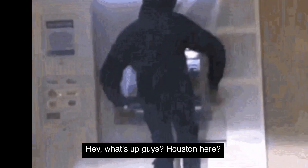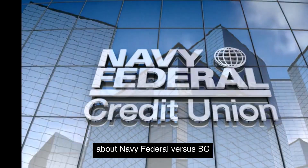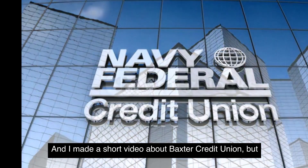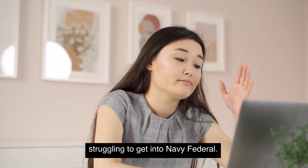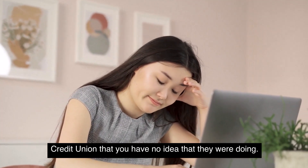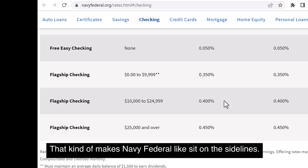Hey, what's up guys? Houston here. Let's talk about Navy Federal — specifically Navy Federal versus BCU, Baxter Credit Union. I made a short video about Baxter Credit Union before, but today's video I'm going to go a little more deeper, especially for you guys that are struggling to get into Navy Federal.